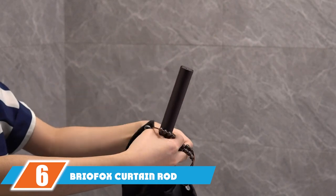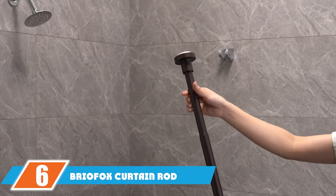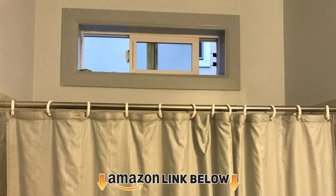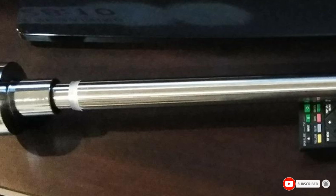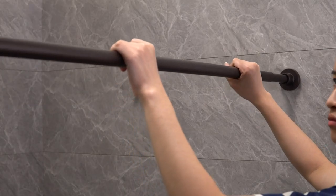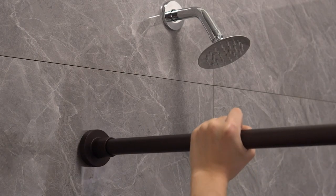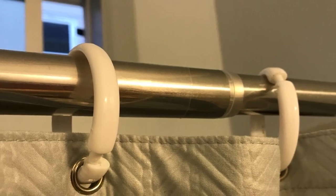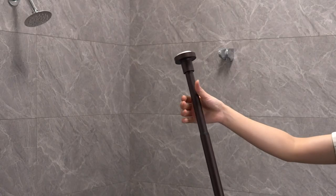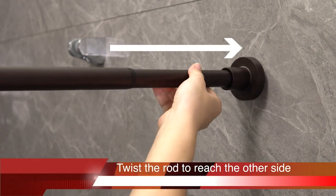The number 6 position is dominated by the Briofox Curtain Rod. Sometimes we don't just want a tension rod for holding bathroom curtains. A heavy-duty rod like the Briofox, which can support a heavy load, may prove a worthy long-term investment. This is not your ordinary tension rod as it boasts of supporting loads of up to 30 pounds. To facilitate such heavy load support, the rod is made of 304 stainless steel, which is very sturdy. The material is rust-proof and guarantees up to 5 years of corrosion resistance. Because of its hand-polished stainless steel mirror-like finish, this rod is notably easy to clean.